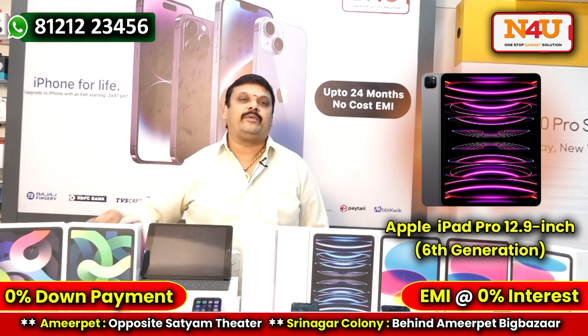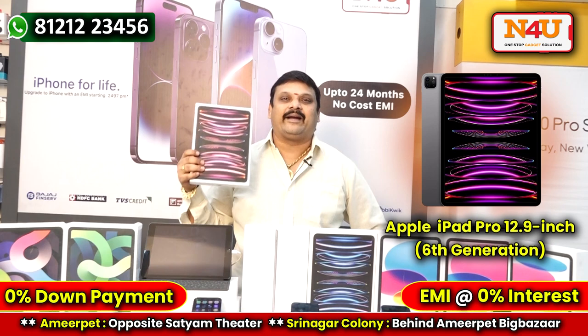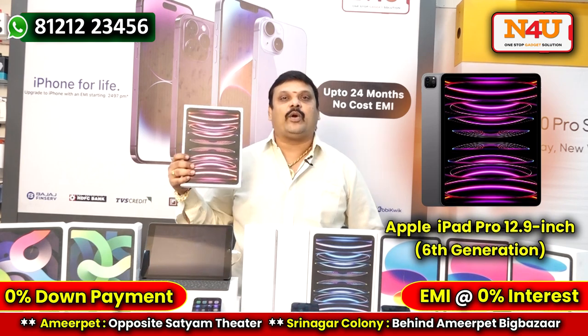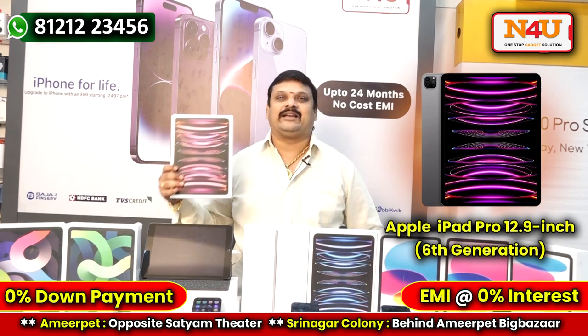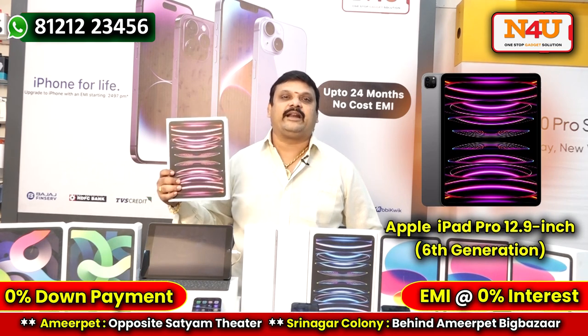I am going to get started with the Apple iPad Pro 12.9 inch, 6th generation. 12.9 inch — a massive screen. Big screen, big offers.